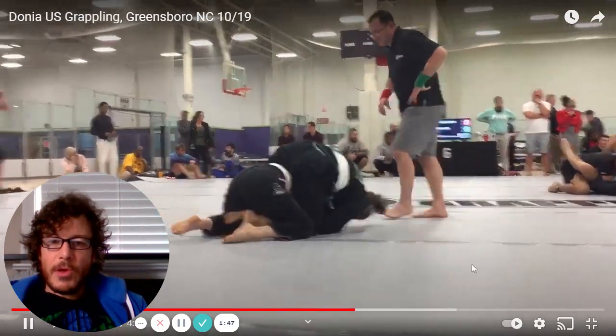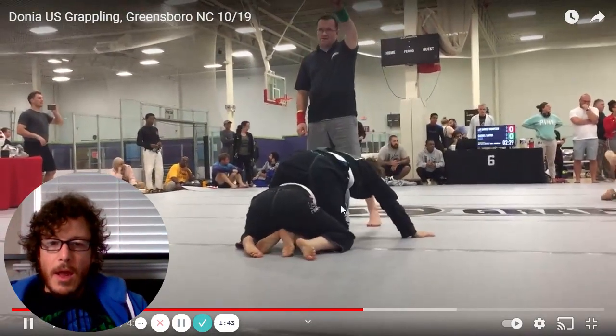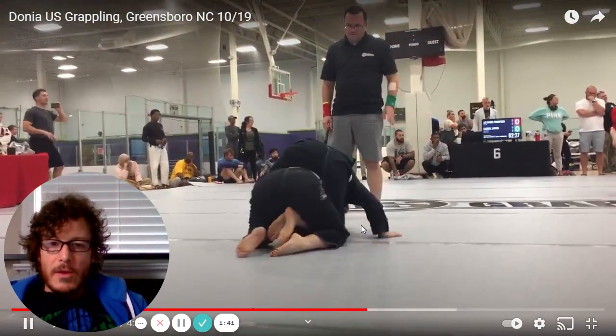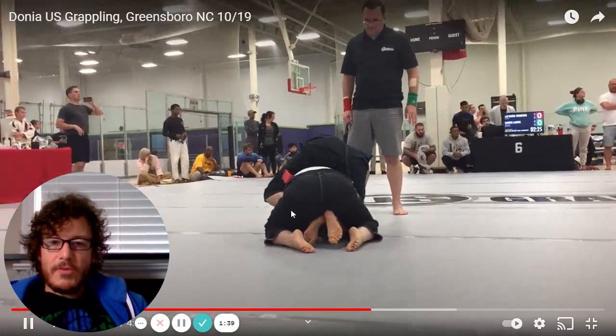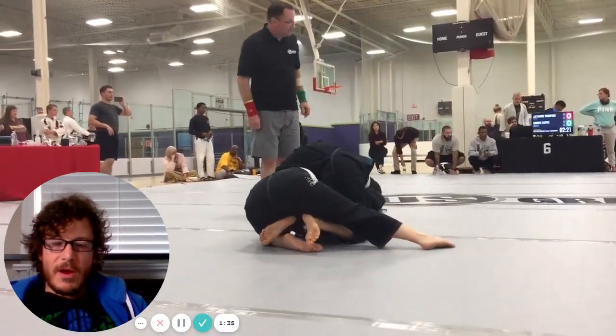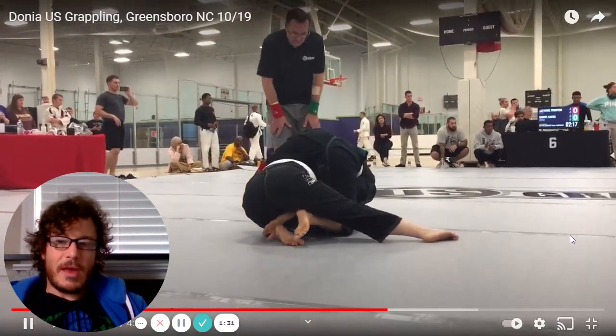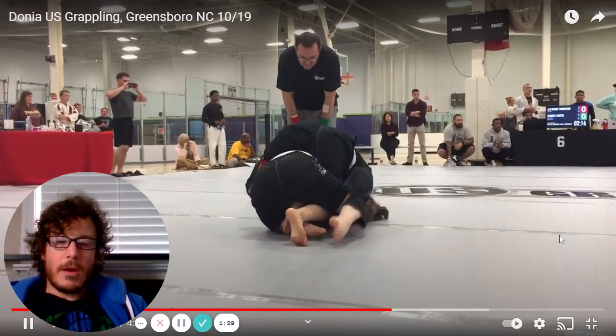She hasn't quite gotten great back control yet, but as her opponent turtles, Donya is able to follow. Eventually she's going to start flattening her out. If she gets both arms underneath in this situation, it's very difficult to escape — there aren't many good escapes from that position.